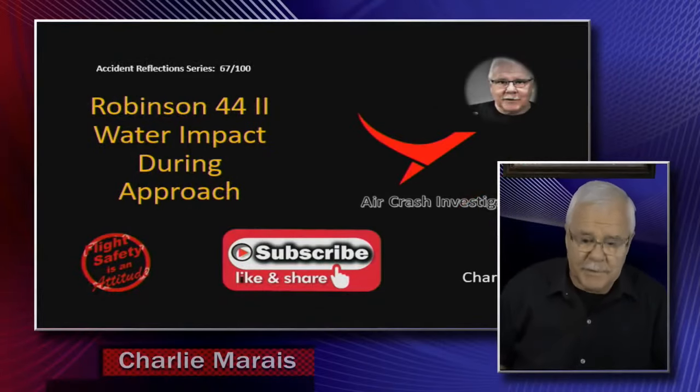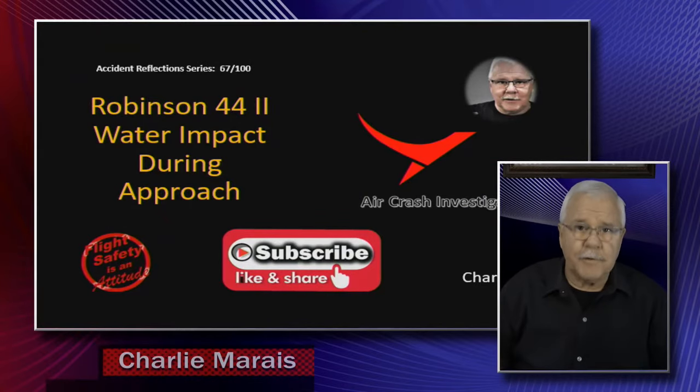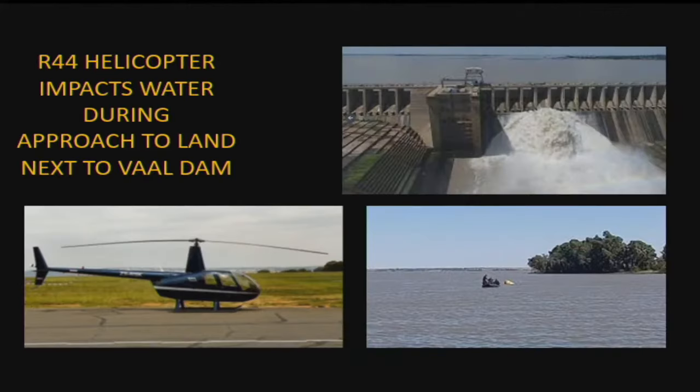Welcome back to Crash Investigator. Today I'm going to have a look at a Robinson R44 helicopter that impacted with the water on the Vaal Dam not so long ago. Here is the helicopter, and there is the Vaal Dam — this is just part of the wall. For those that don't know, the Vaal Dam is a very vast stretch of water, giving mainly water to the Johannesburg area in South Africa.